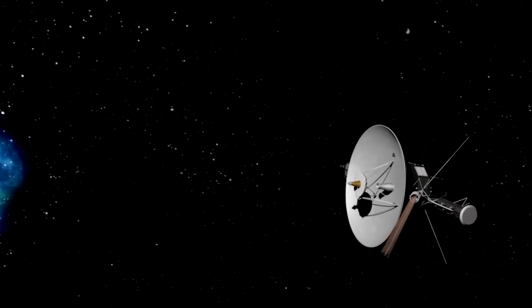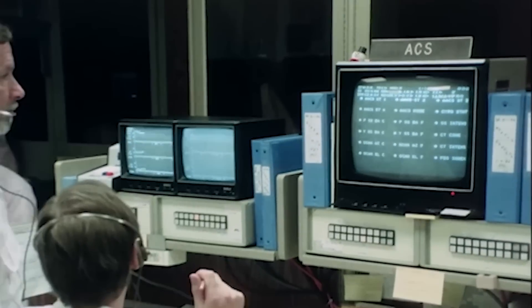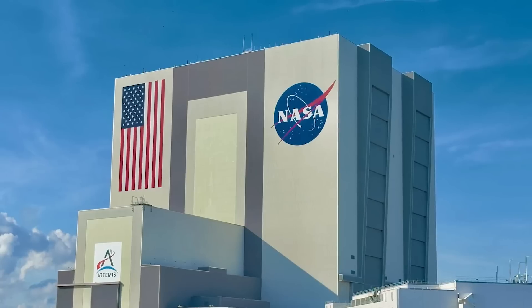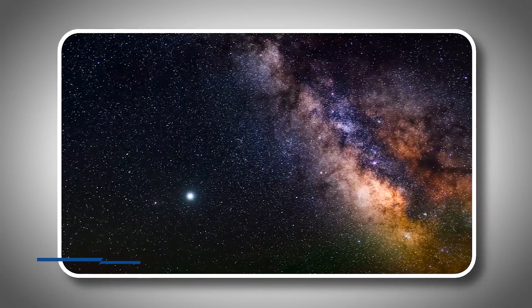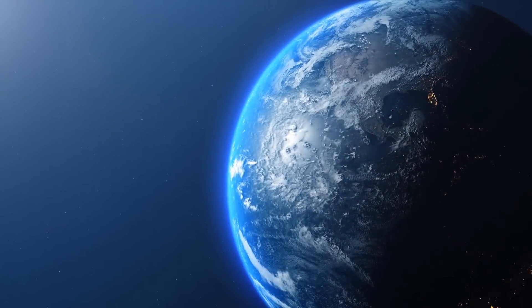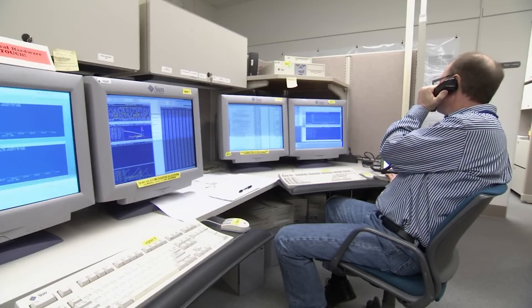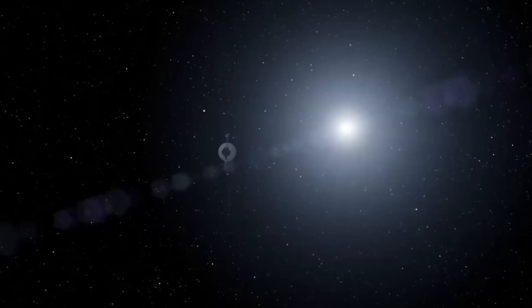By the year 2012, something truly amazing happened: Voyager 1 officially left our solar system and entered interstellar space. This wasn't just a technical win — it was a historic moment for humankind, as we had sent our first spacecraft into the unknown space beyond our solar neighborhood. When NASA made the announcement in 2013, people around the world were excited, marking a giant leap in exploring the limits of space. Today, even though it runs on technology from the 1970s, it still sends back valuable information. Every signal it sends now takes two days to reach Earth, showing just how far it has traveled and reminding us of how fragile the connection is as it moves further away.